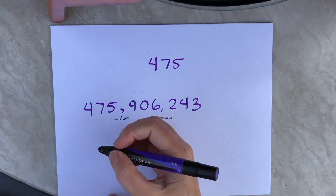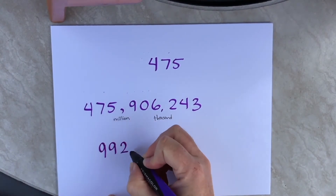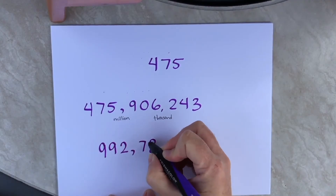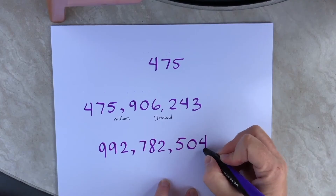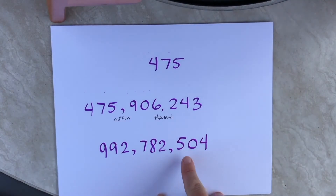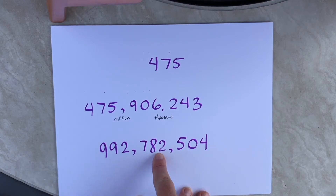Let's try another one — we'll go for a nice big one. The first thing we'll do is name the commas. We know this one's thousand, this one's million, and we'll read our whole number: 992,782,504.